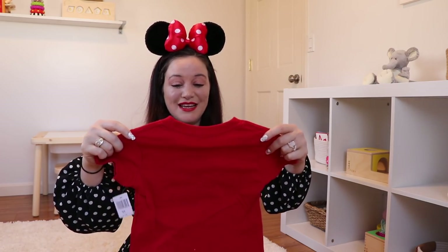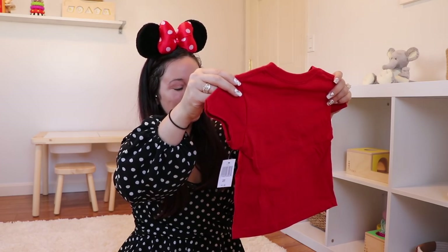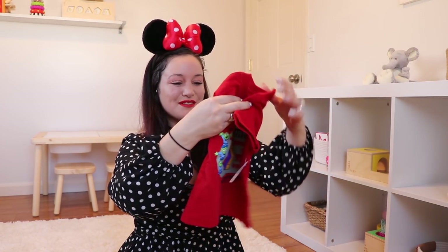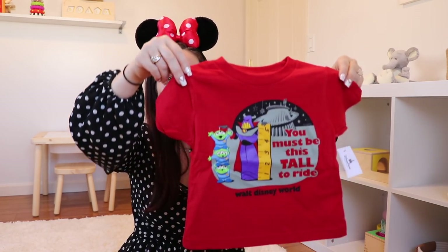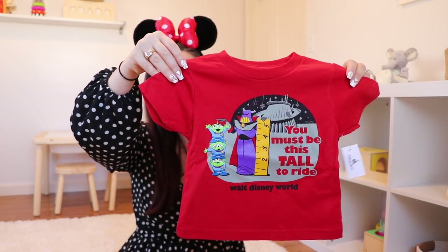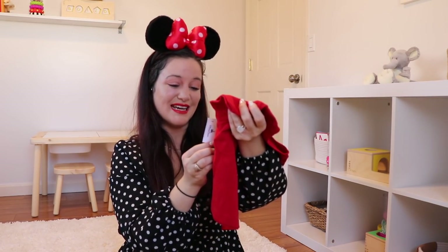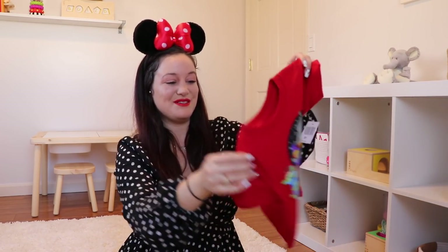She mentioned she was going to send something for Landon. You can mention that you have kids of whatever age, and she'll send a little shirt. It says 'You Must Be This Tall to Ride This Ride — Walt Disney World.' He's not going to fit in this yet, but he'll definitely grow into it. It has the little aliens and Zerg on it. This is $17.99 in the parks, and she sent me a 2T — oh my god, I'm absolutely living right now.